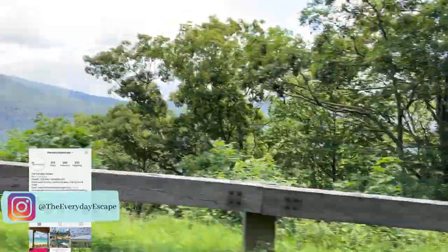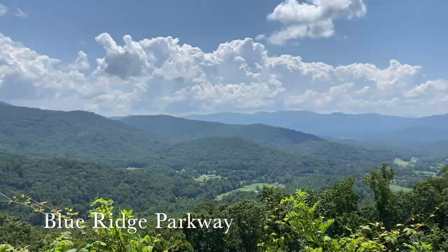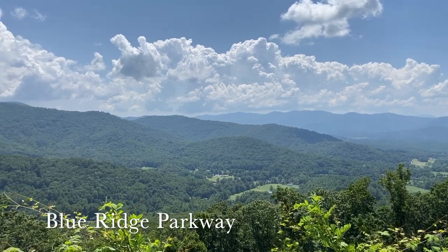Hey guys, this is Heather with the Everyday Escape Travel Agency. I'm taking you on a part of our journey that we made to Asheville, North Carolina and the Blue Ridge Parkway.